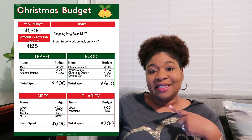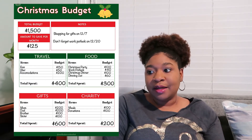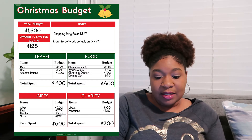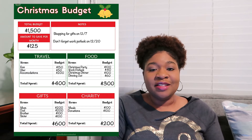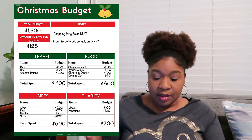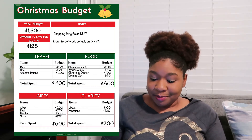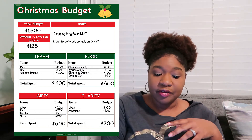I'm going to put a sample budget here on the screen so you can follow along. The first thing you want to do is write down the total amount of money that you have available for Christmas in the total budget section. As you can see on our sample budget, this person has been saving $125 every month to get to a total of $1,500 for their Christmas budget. The money in the total budget section is what we're going to use to allocate throughout the categories. There's also a note section for you to jot down important things you don't want to forget or any dates you need to remember.